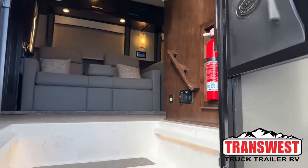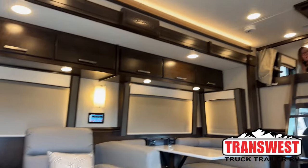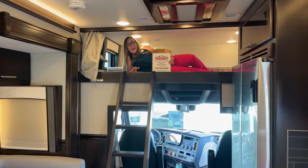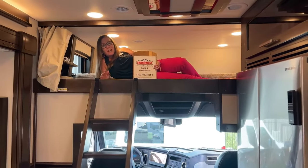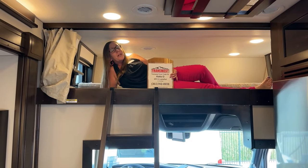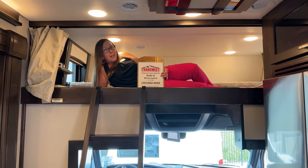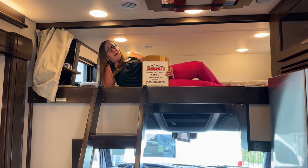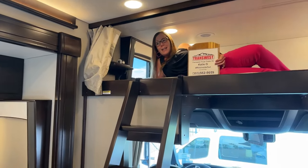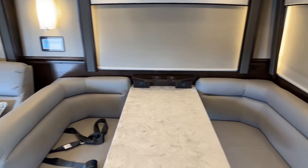Good morning and welcome to TransWest Truck Trailer RV. My name is Katie O'Neill and I am so excited about today's video. There's not a lot of RVs that I would take in lieu of my superstar, but today we are going to be looking at a 2024 Classic bunk model, and absolutely this one would certainly have a spot in my garage. I like to start my videos from the inside out, so go ahead and take her on back. Welcome to a great 45-foot coach.